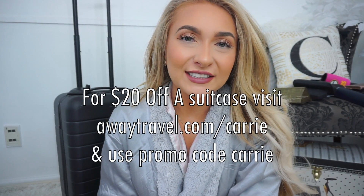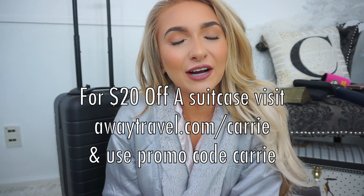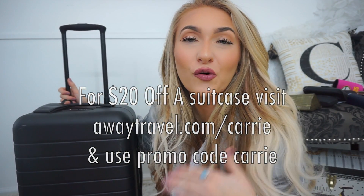The best part of all is they offer a 100-day trial. If you like it, you can keep it forever, and if you don't, you can exchange it for a full refund, no questions asked. They're really great about customer service. For $20 off a suitcase, visit awaytravel.com/Carrie and use promo code CARRIE at checkout. Thank you to Away Travel for sponsoring and collaborating with me on this video.